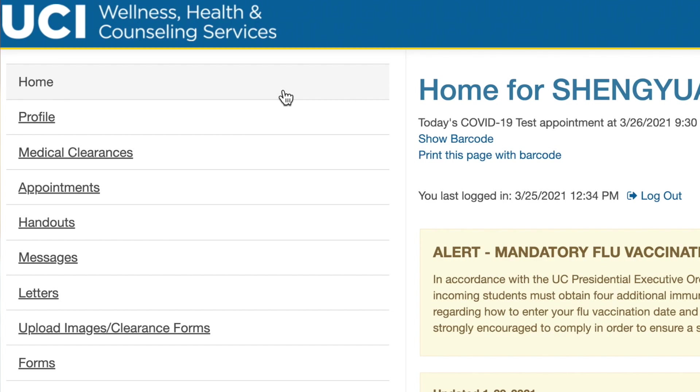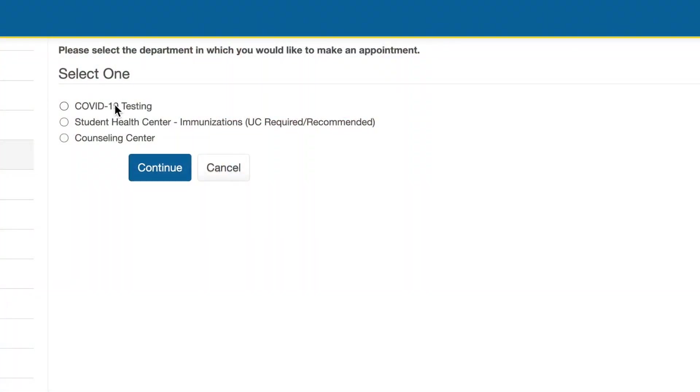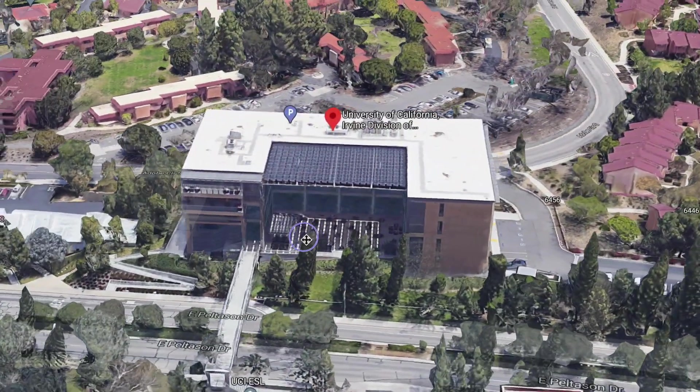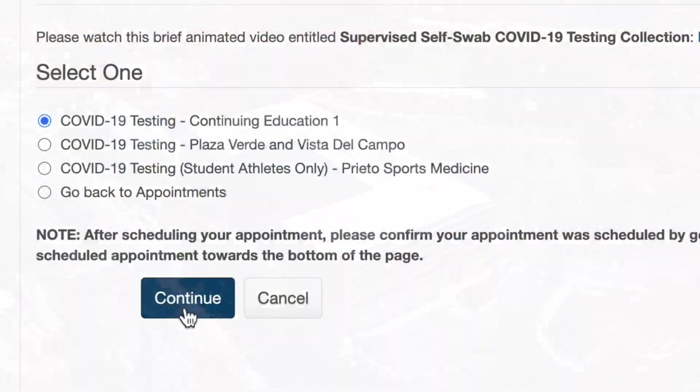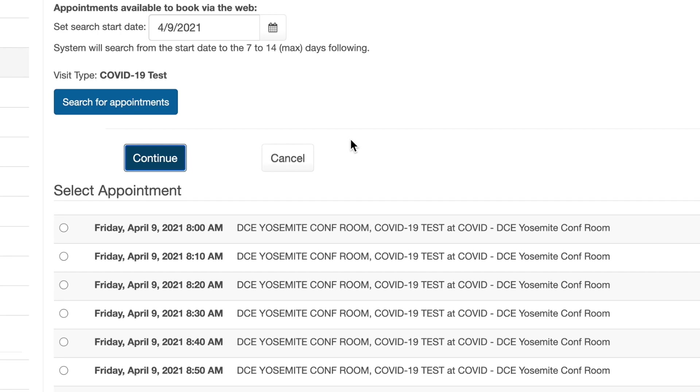In order to get tested, the first step is to get an appointment on the UCI student health portal. Simply log in and click on the appointments tab, then click on schedule to schedule an appointment. From there, choose COVID-19 testing and click continue. There are several sites available, but the Division of Continuing Education is probably the most popular. After confirming your personal information, pick a time and click schedule — you should be all set.